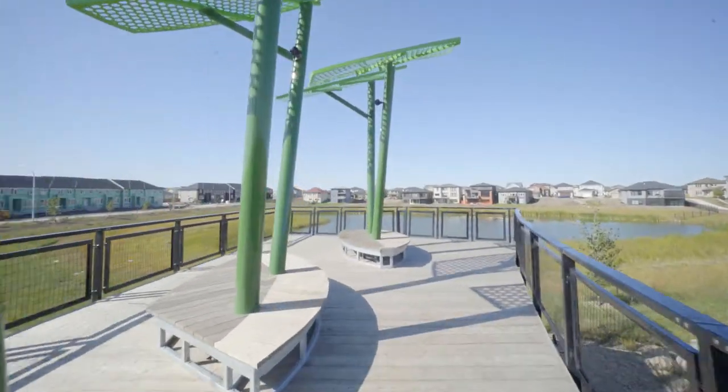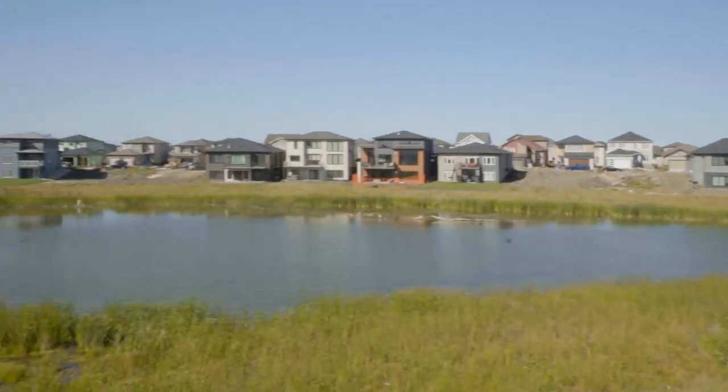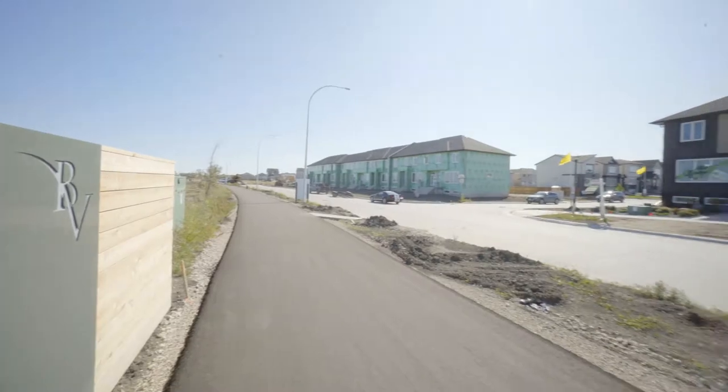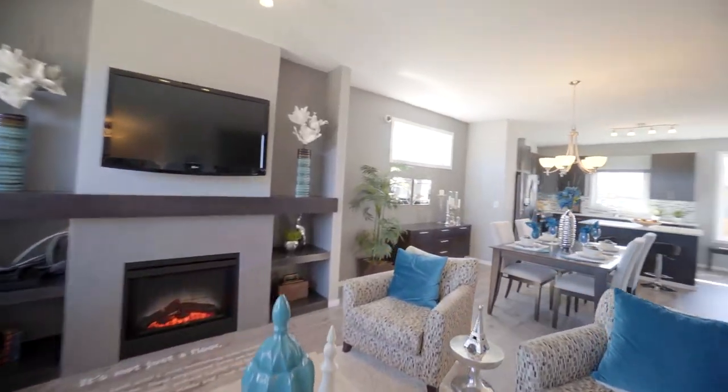In the established and growing neighborhood of Bonavista, steps away from walking paths, play areas, and green space, and with unobstructed views of the lake, Aqua Townhomes, presented by ANS, couldn't be in a better location for you and your family.